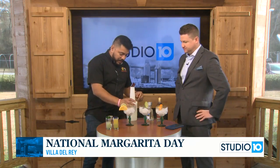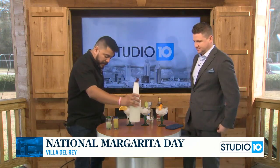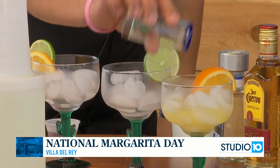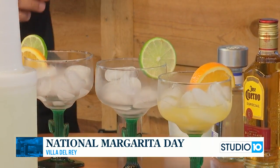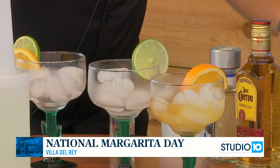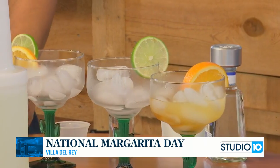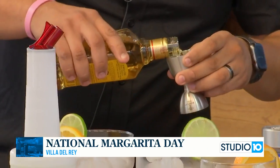Basically, we're starting with our margarita mix. For the top shelf, we start with fresh orange juice, then add our Cointreau or orange liqueur — just like we were talking about — and we use Jose Cuervo for the tequila.